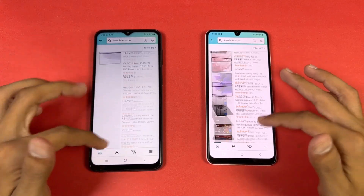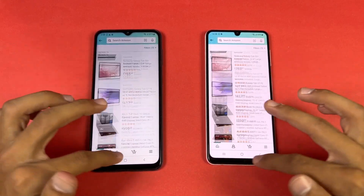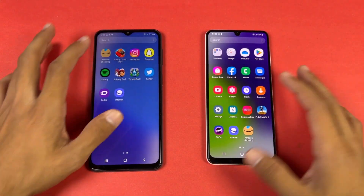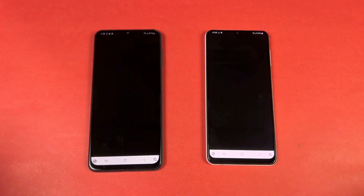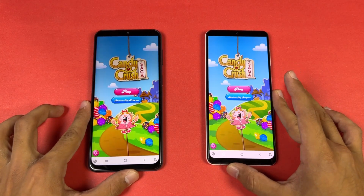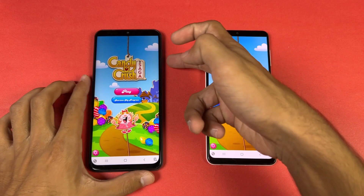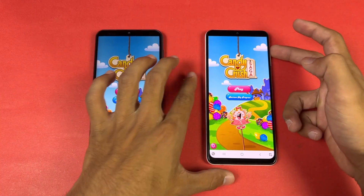Scrolling looks really smooth on both phones on 90Hz. Now let's check some game applications, starting with Candy Crush. The A23 is a little faster loading Candy Crush.